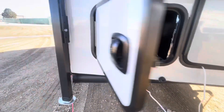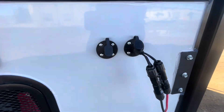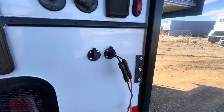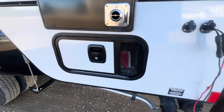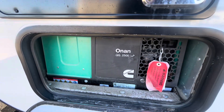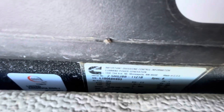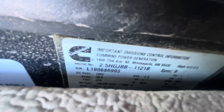In this bay here we also added an outlet because he wanted one so he can plug in his Starlink. Then we have our portable solar panel ports — we put two of them here. He also has this Onan 2500 propane generator here for backup, which is pretty cool.